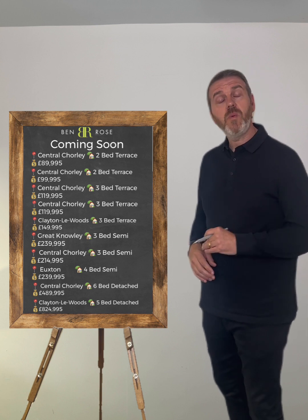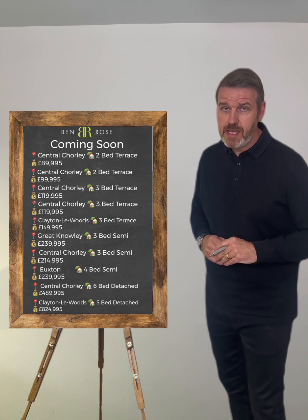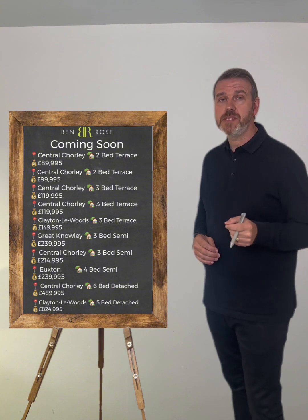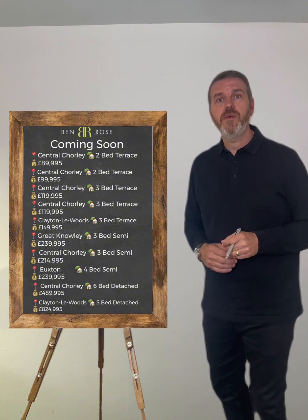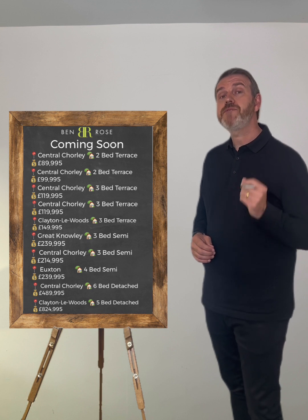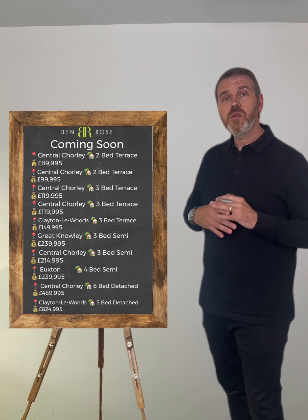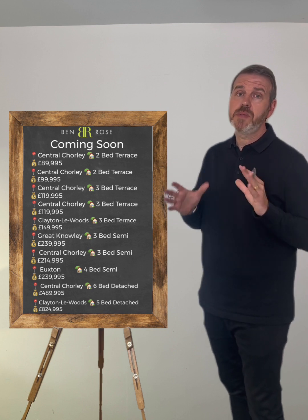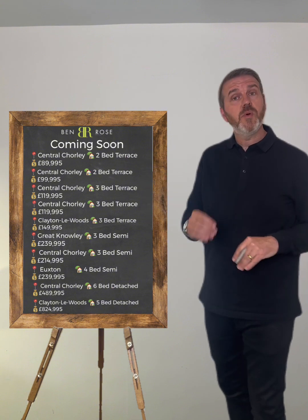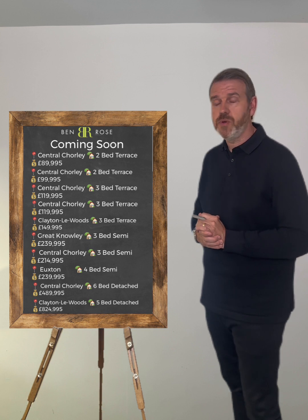On the same road we have another property, once again sold with a tenant in situ. That is also a garden-fronted terrace property coming to the market at offers over £99,995, with tenants currently paying £500 per calendar month. If you're looking for buy-to-let properties in the area and want something close together, these two are on the same road — it could be ideal for your portfolio. Please speak to the office and we'll get all the information for you.